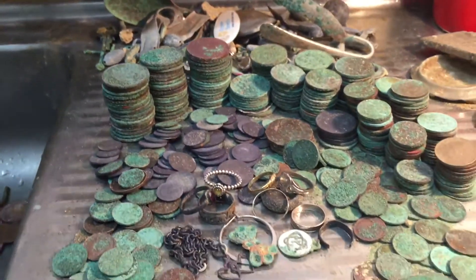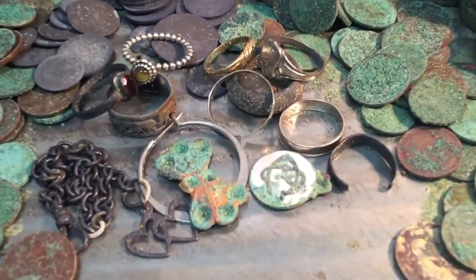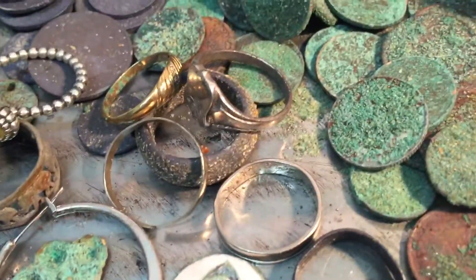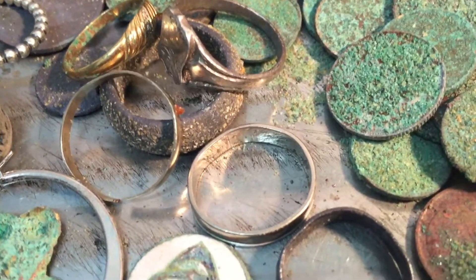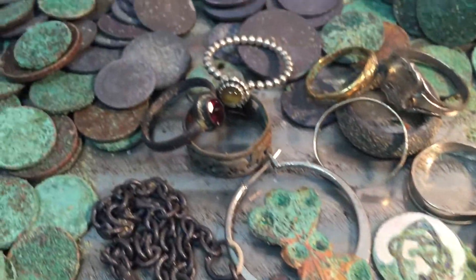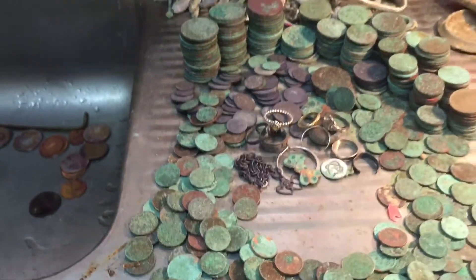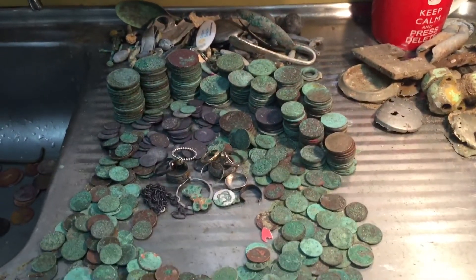Eighty percent coins, twenty percent junk — not too bad. And we've got 18k rings in the mix too, so you can't sniff at that. That's a good one, and that's awesome. I'm happy with that.